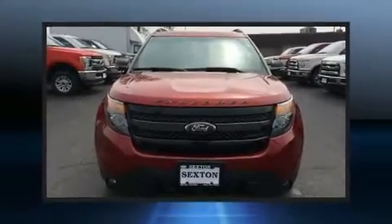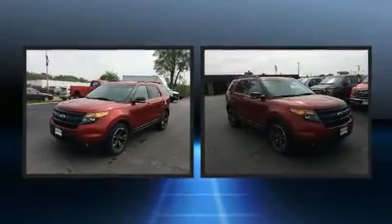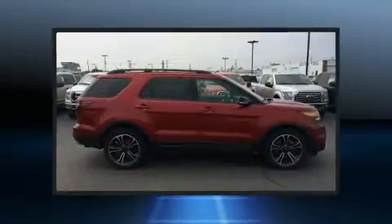Discerning drivers will appreciate the 2015 Ford Explorer. It features four-wheel drive capabilities, a durable automatic transmission, and the 3.5-liter six-cylinder engine.